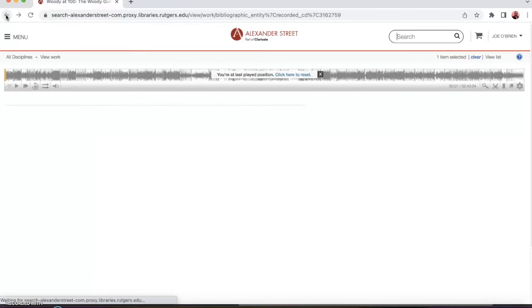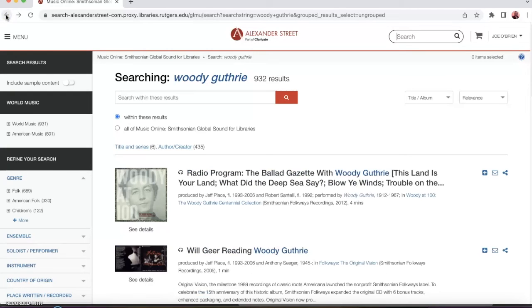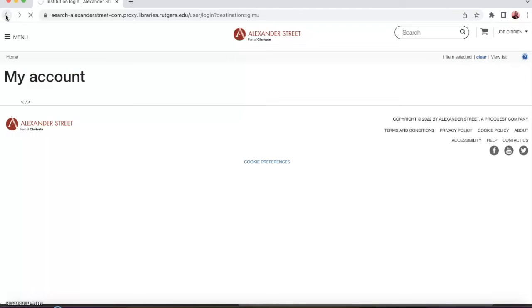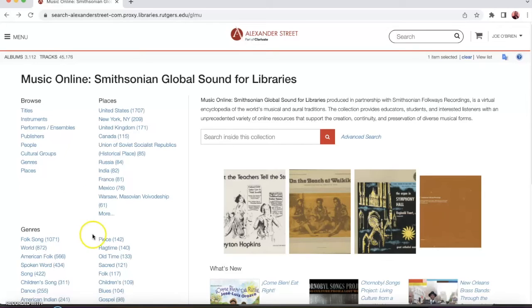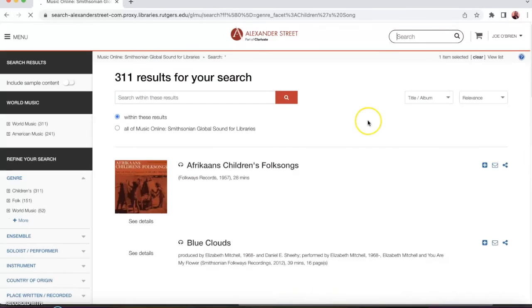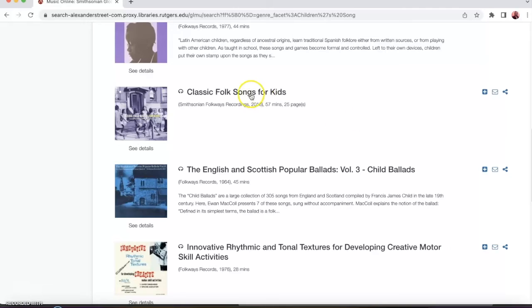Now probably my favorite feature of Smithsonian Global Sound is the ability to make your own playlists, just like on Spotify or Apple Music or whatever music streaming service you might use. In order to make playlists you would need to create an account, but as long as you already have access to the database through your institution or other subscription, it's free to do — you just need to sign up with an email address. For instance, if you're a public librarian doing a musical story time program, you can look up children's songs, and clicking on that genre gives 311 results.